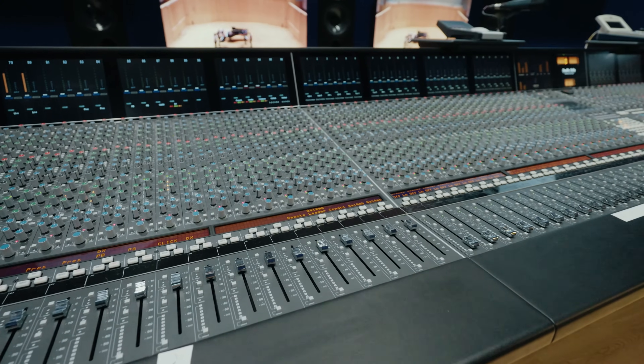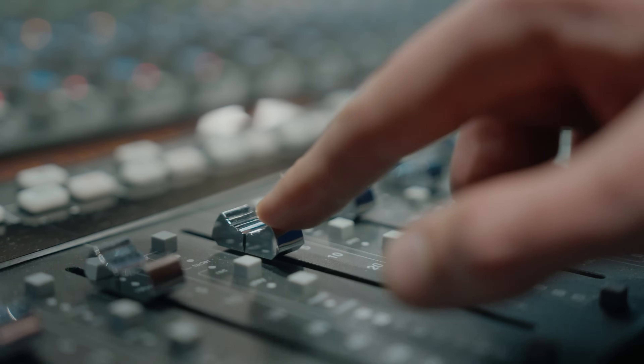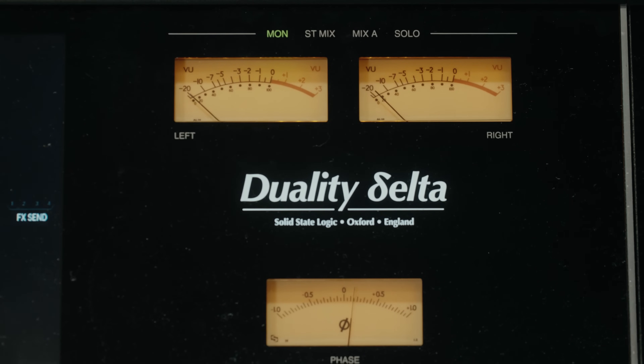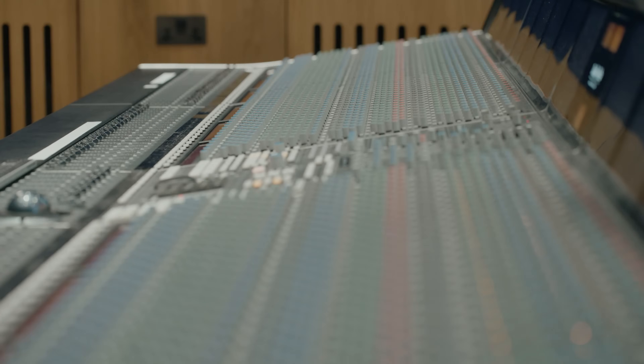The desk we have here is a 96-track SSL Duality. We had a 72-track desk in the old control room, but with some of the biggest projects and biggest mixes, we were slightly stretched. We wanted to be completely uncompromising in the offer we made, so we went to that extra 96 tracks.